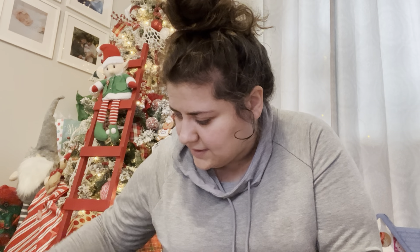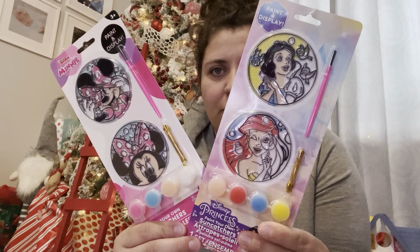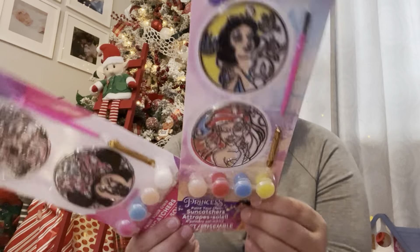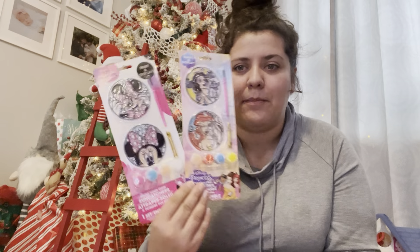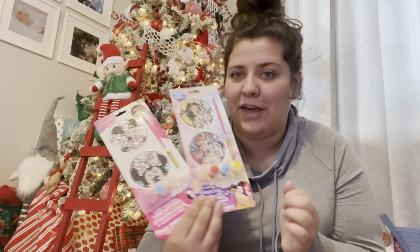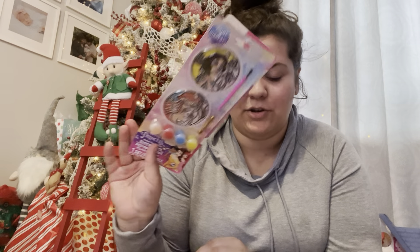I also bought several things from the Dollar Tree. I found these two little paint sun catchers — Minnie Mouse and Disney Princesses. She loves to scribble and paint with supervision. I usually use taste-safe paint, but I might make my own or just watch her very carefully if we use these. I thought these would be fun and this stuff is great to get from the Dollar Tree.